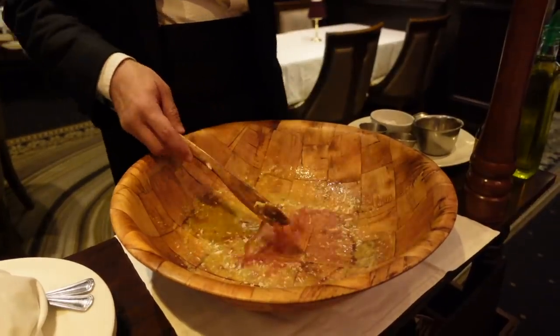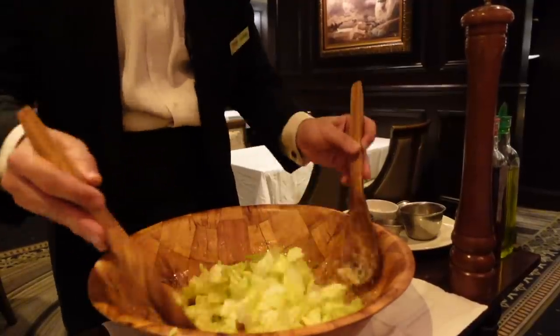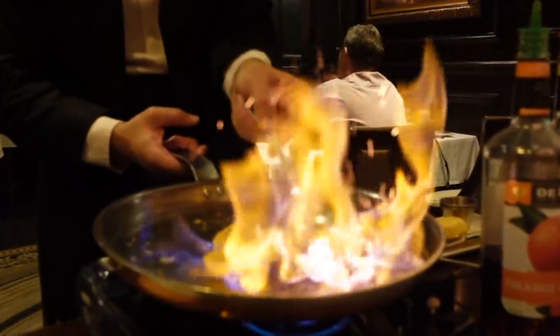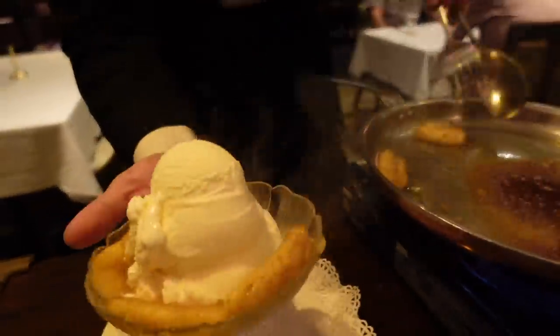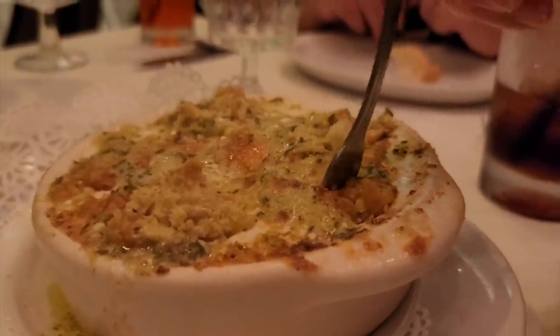One of our favorites was the table-side Caesar salad — you can see them making everything from step one to the end. And you can also see them making your dessert as well. The crackling fire is amazing. So if you want to wine and dine and splurge, make sure you check out Hai's for their awesome steaks. Awesome desserts, awesome table-side service. And of course, the staff is very knowledgeable — you can ask them anything.